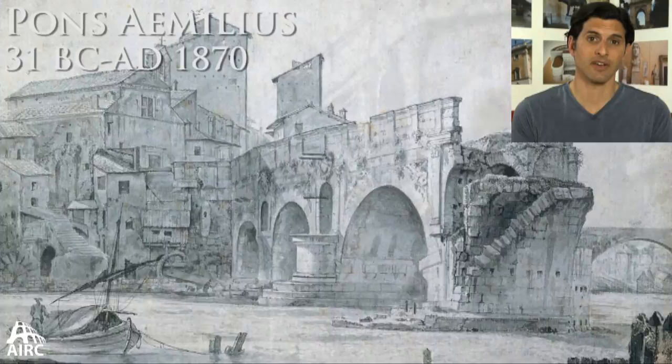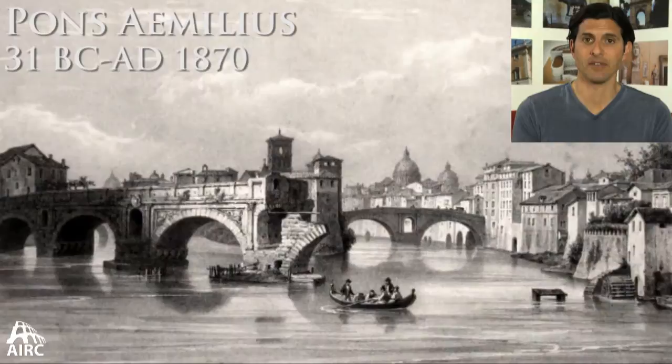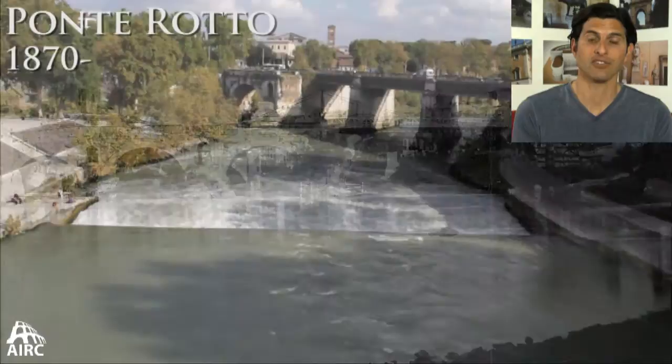The Pons Aemilius, rebuilt in the Augustan period, was used all throughout antiquity, but eventually it was damaged and falling apart. Of the original five arcades, only three were still standing. Michelangelo was commissioned to rebuild it in its entirety, but the attempt failed. When the flood walls were built in the 19th century, it was decided to further truncate the remains of the Ponte Rotto — the broken bridge. Today you have a single arch still standing of the Augustan bridge.